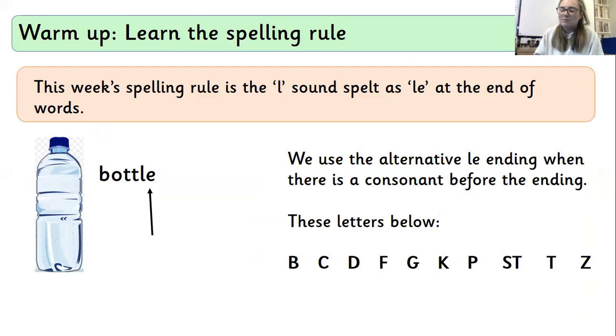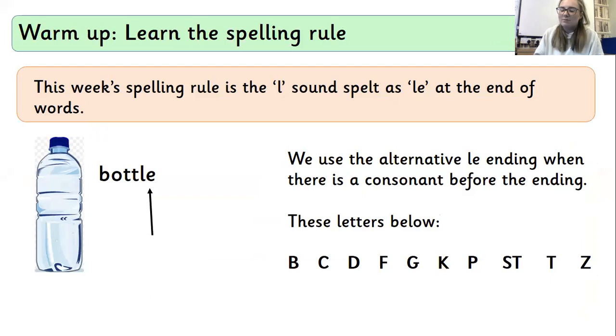This is our spelling rule. This week's spelling rule is the L sound spelt as LE at the end of words. We only use that alternative spelling LE when it follows a consonant — but not all consonants, this is important. I want you to have a look at the list of letters on the bottom of my screen. Only when it has one of those consonants is when we use the LE ending. So 'bottle', for example — it has that T sound, which means I need to use the LE ending.